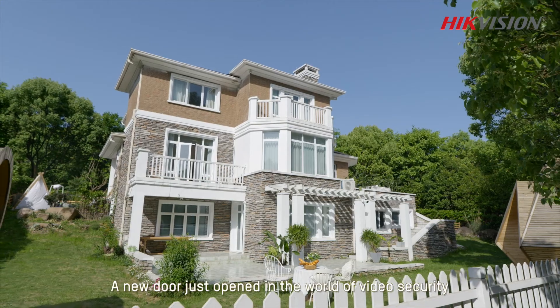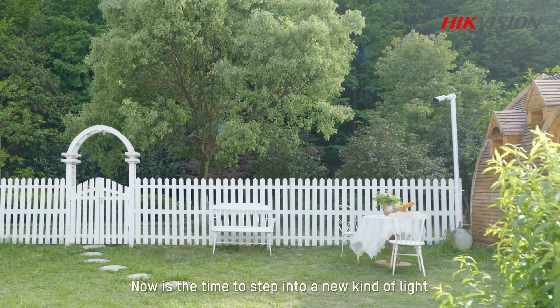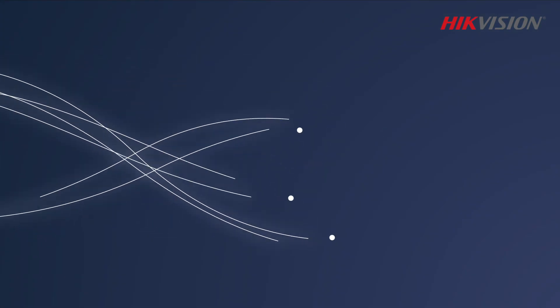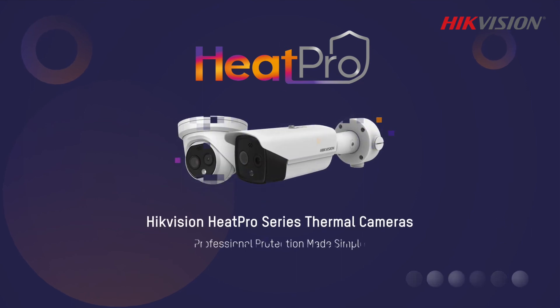A new door just opened in the world of video security, and it's thermal imaging. Now is the time to step into a new kind of light. HikvisionHeatPro series thermal cameras — professional protection made simple.